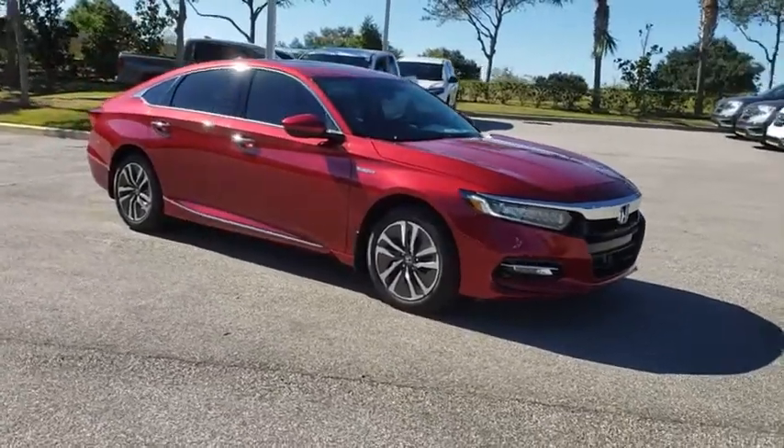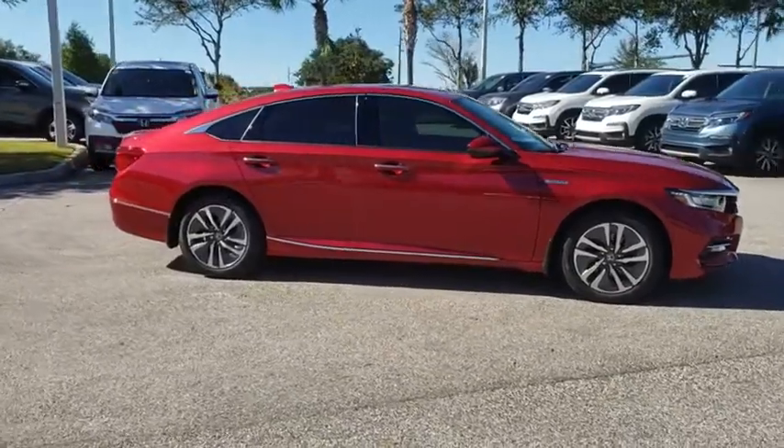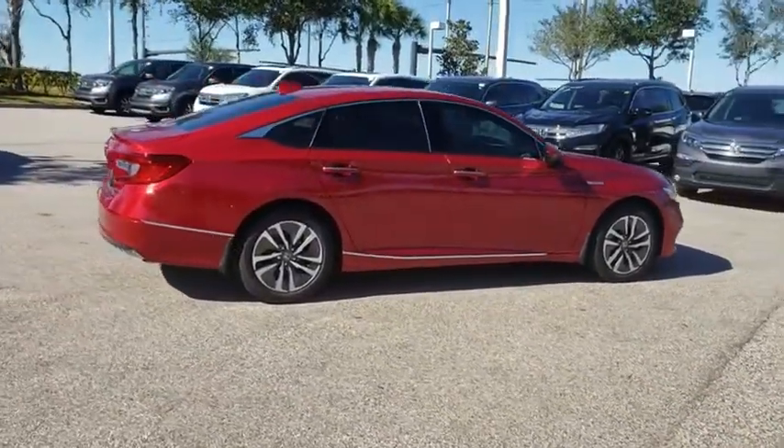The 2018 Honda Accord Hybrid. The Honda Accord Hybrid is a thrusty mid-range punch — about 600 miles on a tank full, comfy space for five, and a hushed voice.